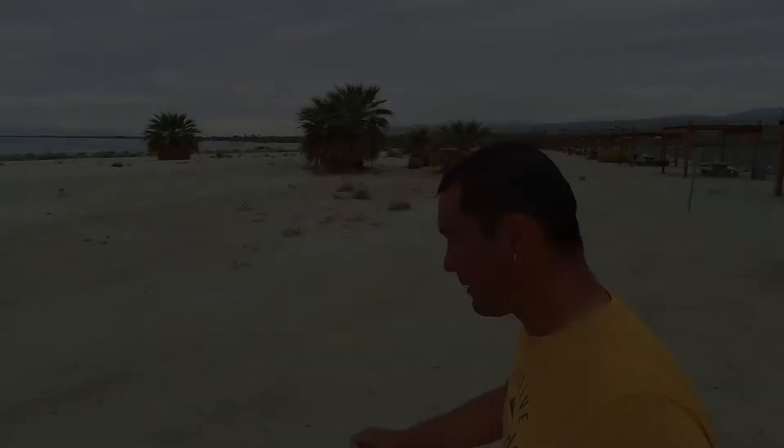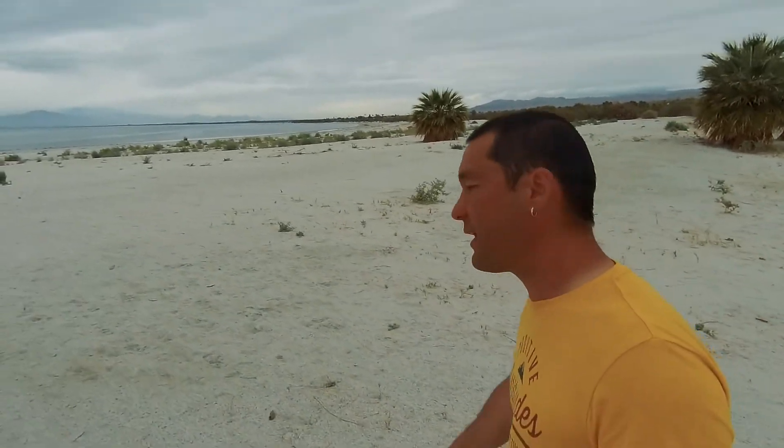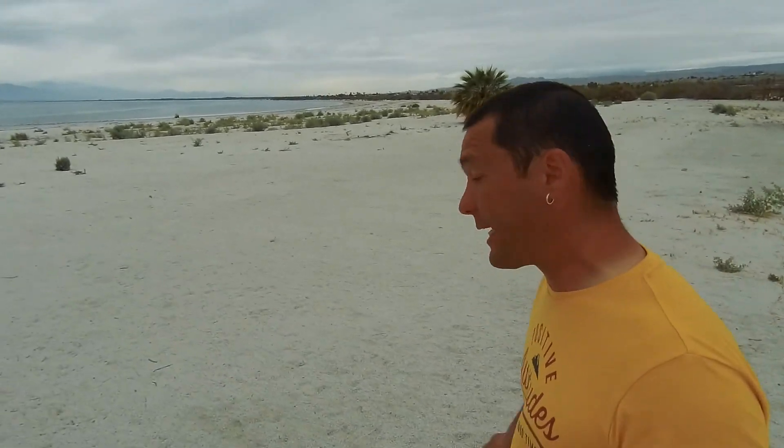On top of that, the Salton Sea is important for its migratory route. Hundreds of different bird species travel through here and use this water as part of their winter migration. Now because the Salton Sea was created through basically an accidental flood, flood mitigation now prevents the lake from continually filling, so the Salton Sea is continually getting lower and lower.